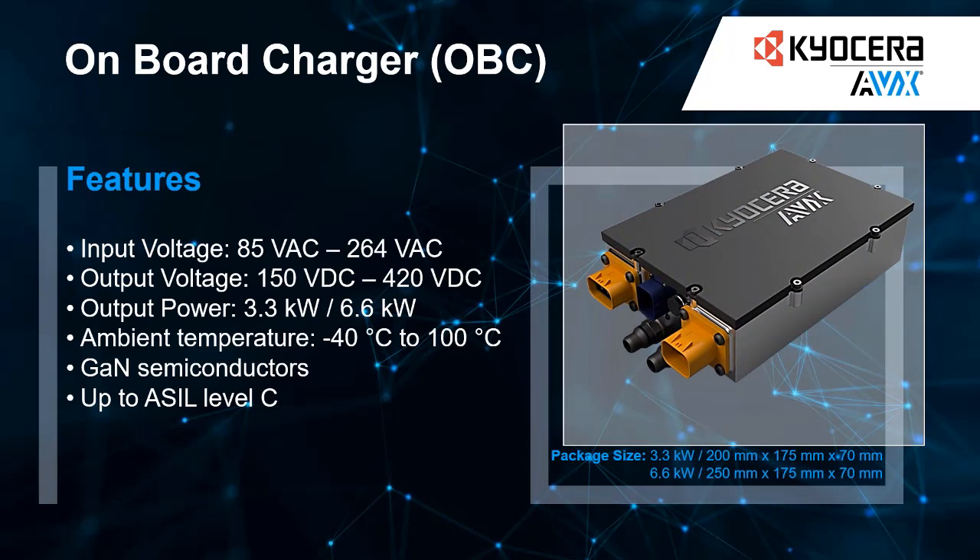Introducing the ultimate charging solution for your electric vehicle — our 3.3 or 6.6 kilowatt on-board charger. Designed with cutting-edge technology, our charger provides a faster and more efficient charging experience, giving you more time to enjoy your ride and less time waiting around to charge the battery. Our on-board charger is an integrated solution with very high power density and can be used with a variety of electric vehicles.